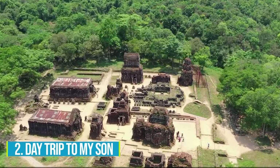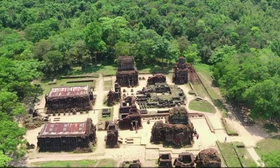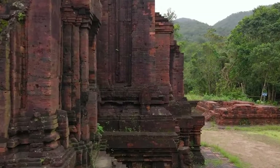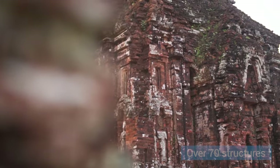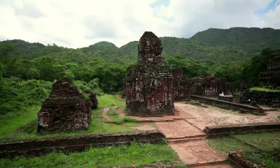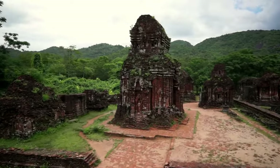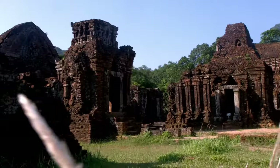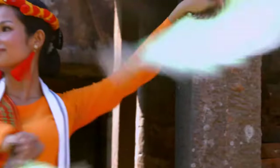Number 2: Day Trip to My Son Sanctuary. Going on a day trip to My Son Sanctuary is another way to truly experience Vietnam's cultural heritage. This remarkable UNESCO World Heritage Site is a testament to the country's rich history. Explore the vast collection of over 70 structures, including mighty temples and intriguing tombs, that will transport you back in time. The traditional architecture and sacred monuments offer a window into the past, giving you a deeper understanding of Vietnam's culture. As you wander through this archaeological treasure trove, you'll witness the dedication of local communities in preserving their heritage.